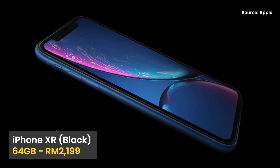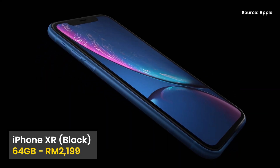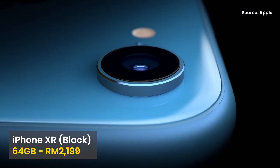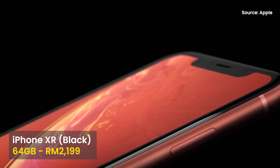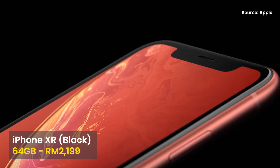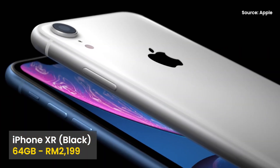If you are looking for a brand new iPhone on a budget, here's a new deal for the iPhone XR. Authorised Apple retailers Machines and Switch are now offering the iPhone XR with 64GB of storage for RM2,199, instead of its current listed price of RM2,399. It is only available in black.